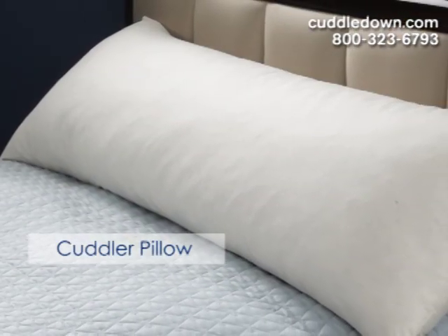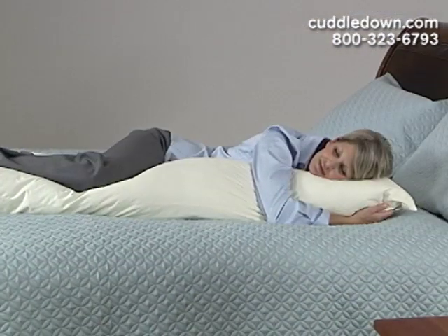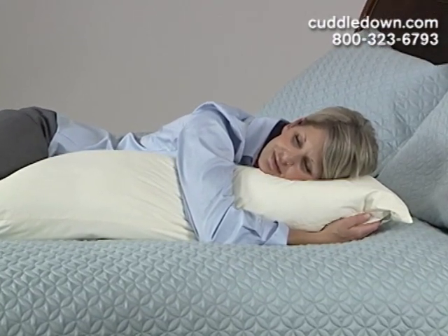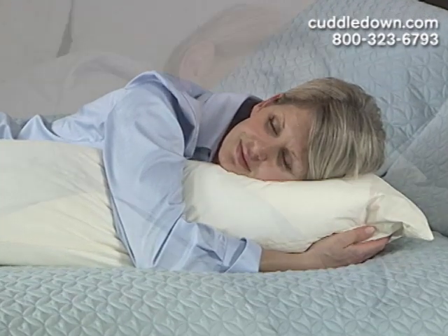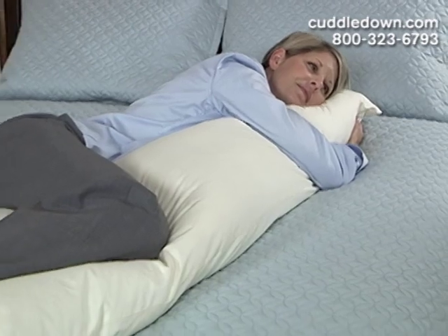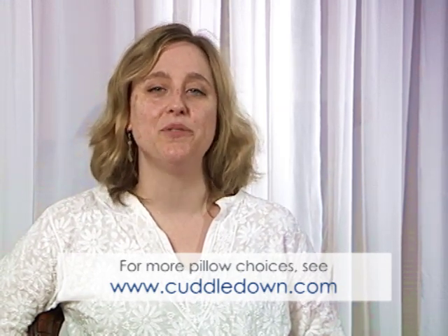Cuddledown also offers a wide selection of pillows in various shapes and sizes to provide support for sleeping or sitting. One such pillow is our large body cuddler pillow, perfect for support during pregnancy. The pillow is placed between the knees and can be cuddled with for hip and back support. So whether you're looking for a solution for a specific health need or just added comfort, Cuddledown most definitely has a pillow to fit the bill.